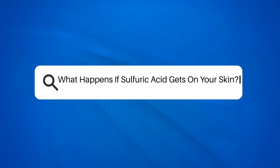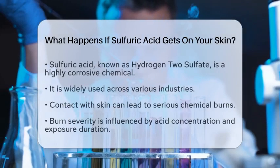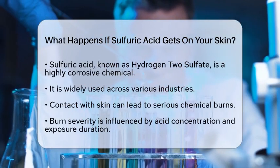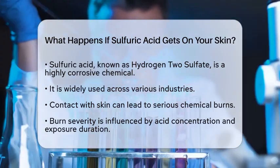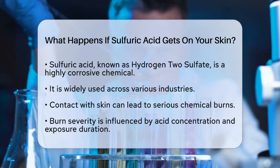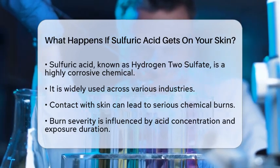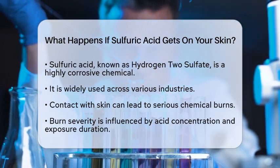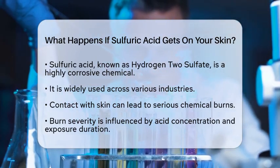Have you ever wondered what could happen if sulfuric acid touches your skin? Sulfuric acid, with the chemical formula hydrogen-2-sulfate, is a highly corrosive substance used in many industries. Understanding its effects is essential for safety, especially in chemistry education.